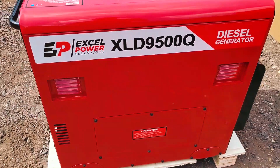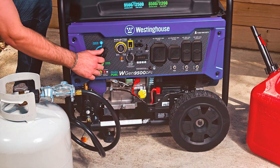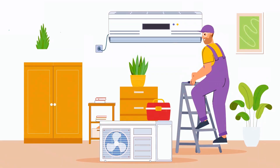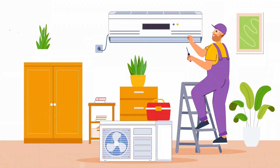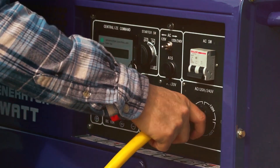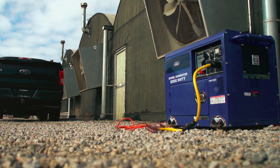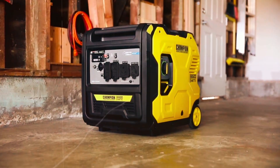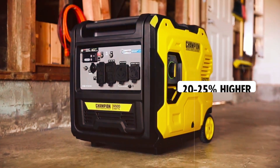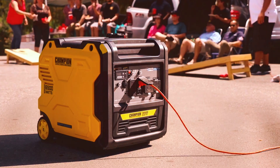The first step in choosing the right generator is understanding your power needs. Start by calculating the running wattage and surge wattage of the equipment you want to power. Lights and refrigerators use steady power, while appliances like air conditioners or pumps need extra power to start up. Prioritize your essentials — lighting, refrigeration, medical equipment — and consider both their running and startup wattages. I recommend selecting a generator with a capacity about 20-25% higher than your peak demand. This ensures reliable operation and extends the life of your generator.